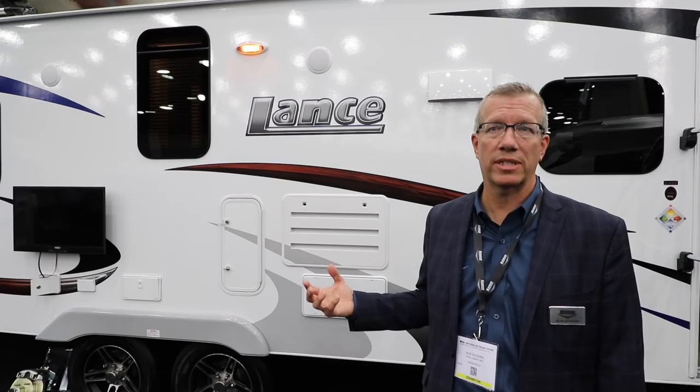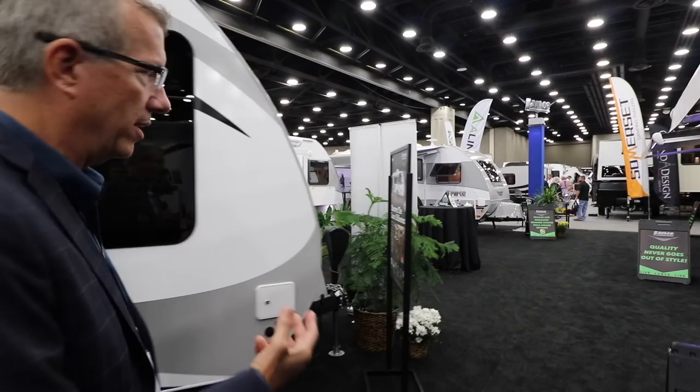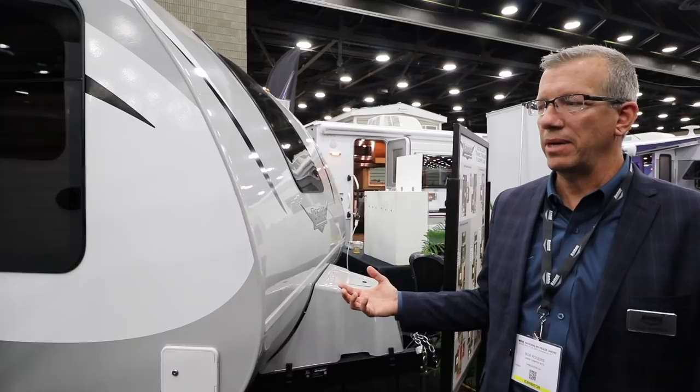Another really cool feature on the front end of the unit is what we call our Tri-5 LP tanks. We have our dual propane tanks, but now you have an optional third tank — you can see it right down in here. For dry camping, as people are going more off-road and not at a traditional campground, you have a lot more LP capacity to run your heater, refrigerators, and so forth. We're really excited about that.